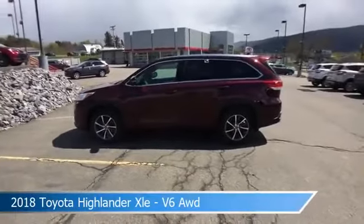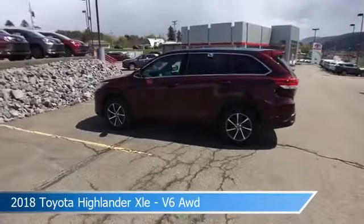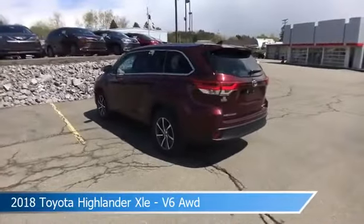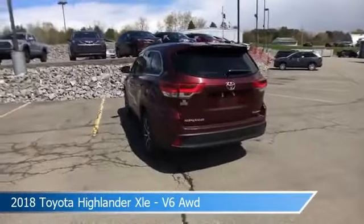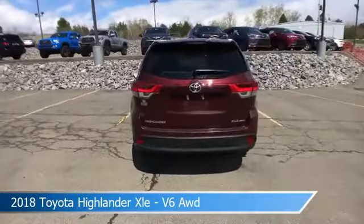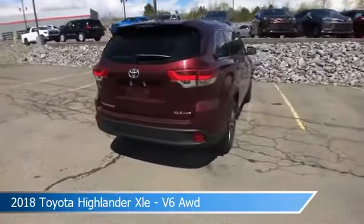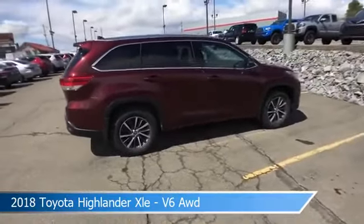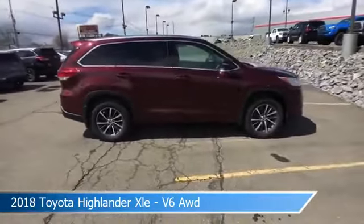Take a look at this 2018 Toyota Highlander XLE V6 AWD equipped with an automatic transmission in Ula La Rouge Mica. This car comes with some great features including adaptive cruise control, Bluetooth, all-wheel drive, alloy wheels, and more. Come in and check it out today.